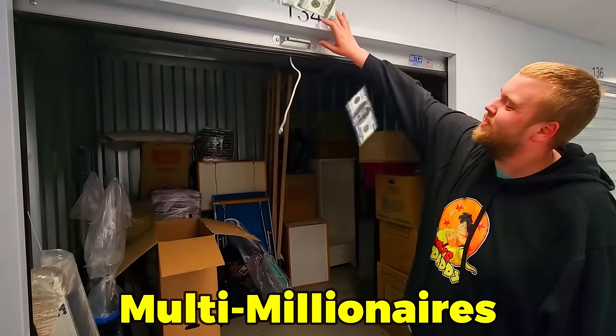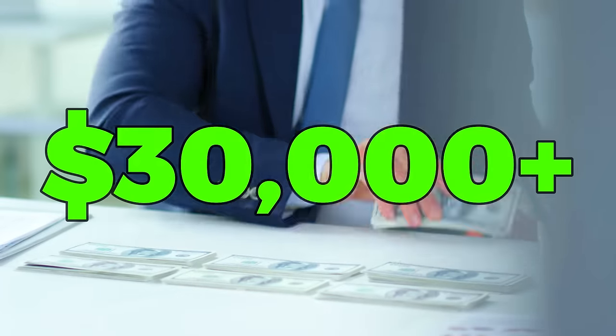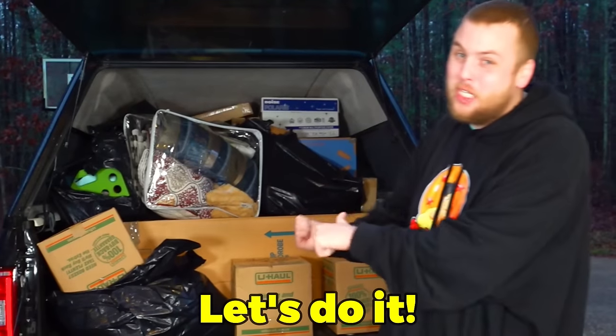I paid over $2,000 for a multi-millionaire's abandoned storage unit that pulled out maybe $10,000, $20,000, maybe even $30,000 worth of merchandise. And we have another truckload behind us we're gonna unbox right now. Let's do it.